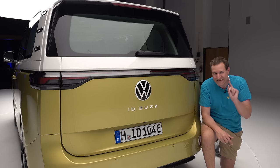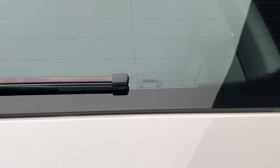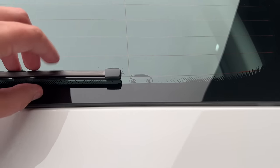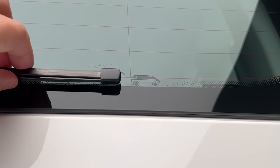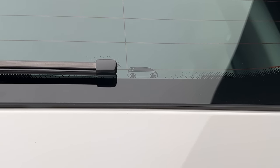Since we're talking about the rear, here's a quirky Easter egg: if you look on the rear window, you'll see a little image of the ID Buzz next to the wiper. But if you pull up the wiper, you'll also see an umbrella — which only becomes visible when the wiper is moving because it's raining. When it's not raining, you have the Buzz; when it is raining, you have the Buzz with an umbrella.